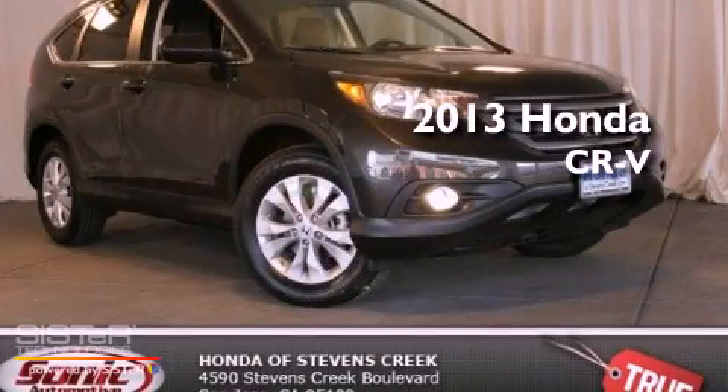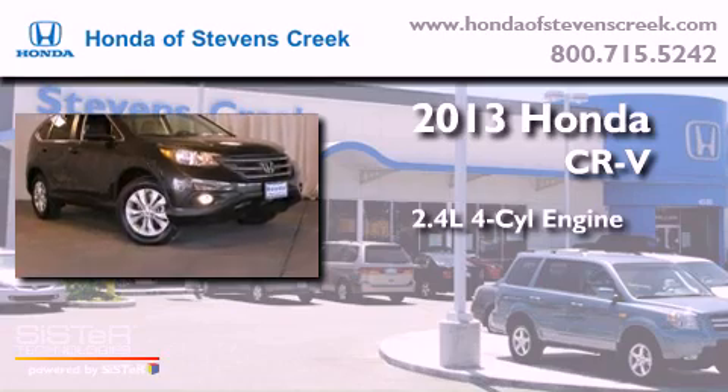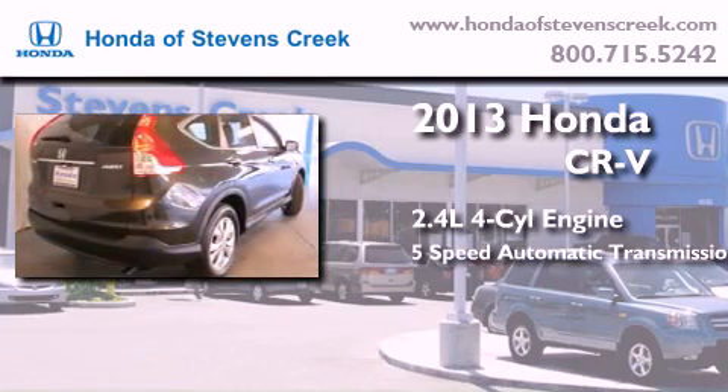This is a brand new 2013 Honda CR-V. It features a 2.4-liter four-cylinder engine, a five-speed automatic transmission, and all-wheel drive.